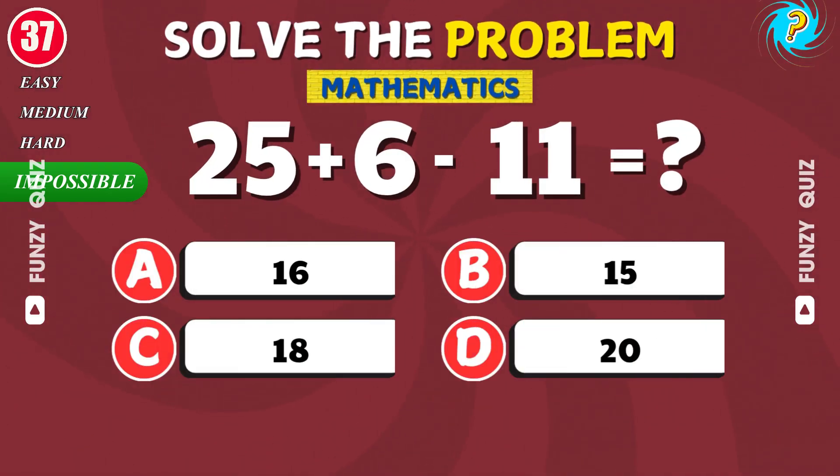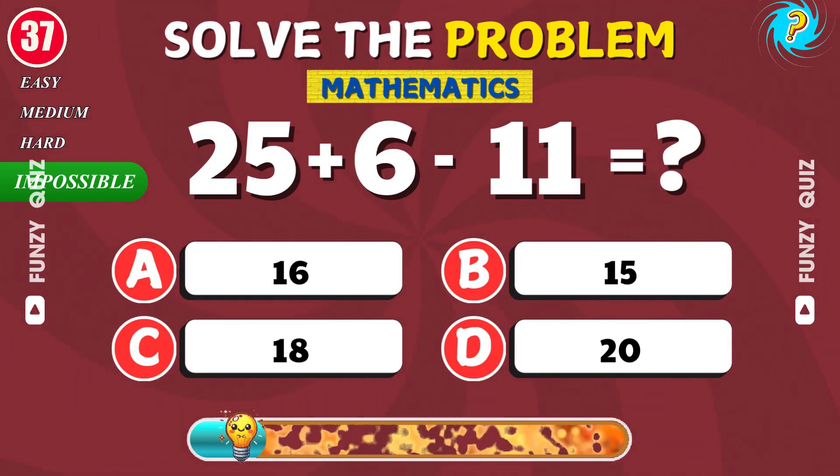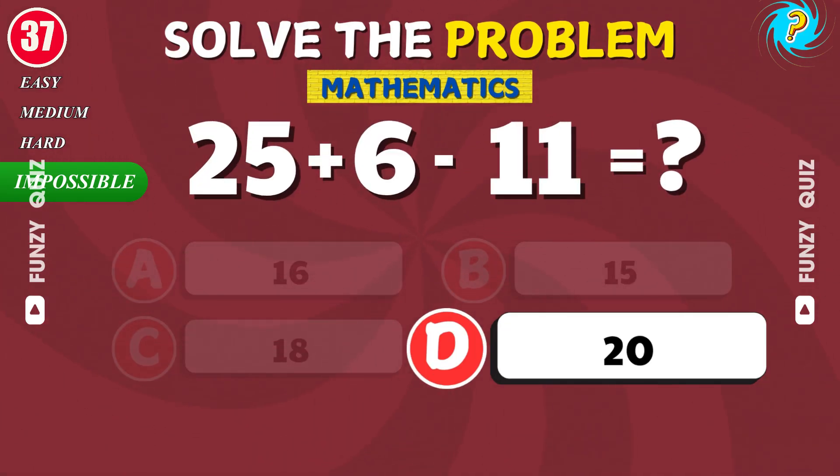What is 25 plus 6 minus 11? Nice work. It's 20.